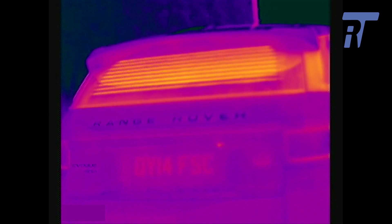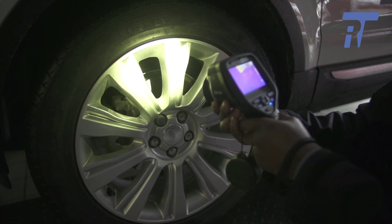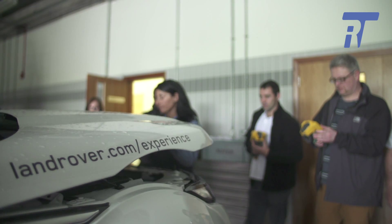Of course we can look at any of the heated elements like the windscreens, the heated mirrors, the seats, the steering wheel, and they can watch that whole process from activation through to when it's got up to its operational temperature and then the cooling down.